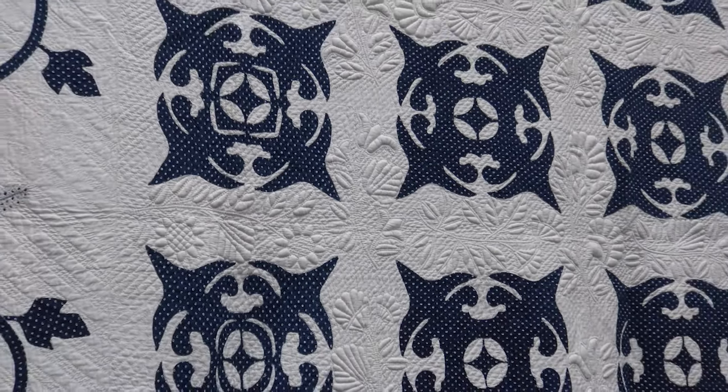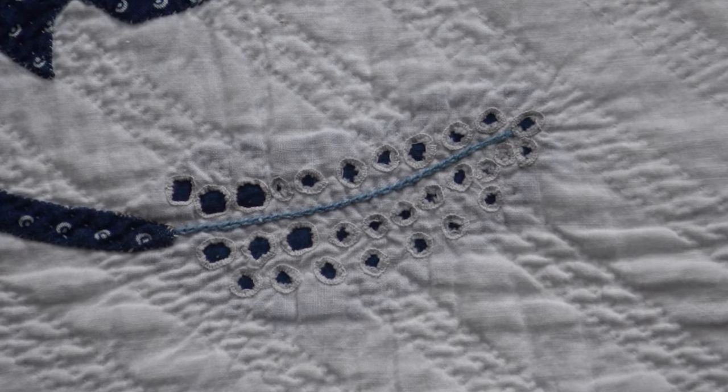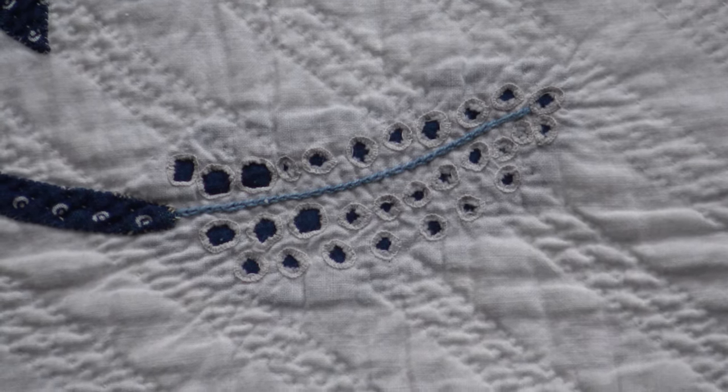And there's a little surprise — reverse appliqué in the seed pods. I saw those seed pods as soon as we opened this quilt and thought that's fabulous, that's really unusual.